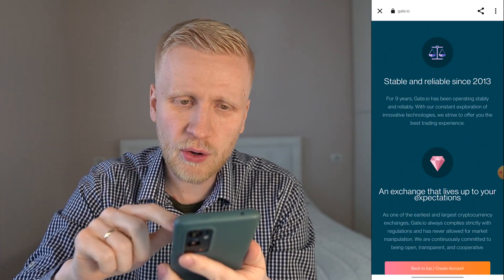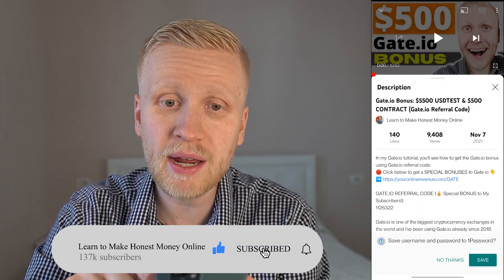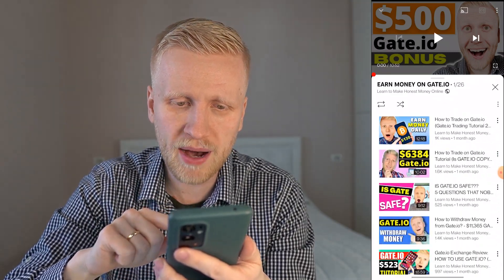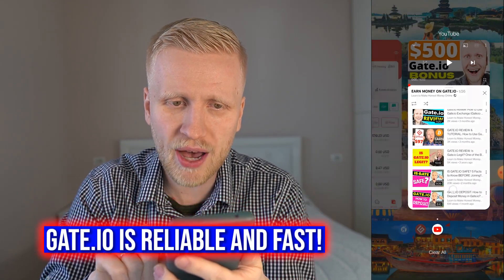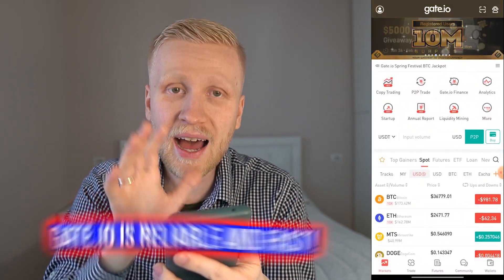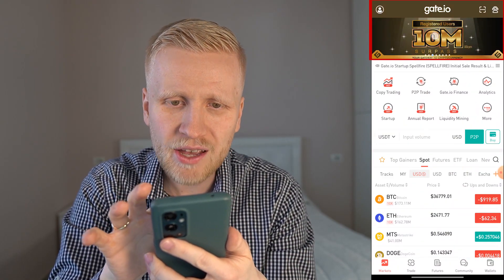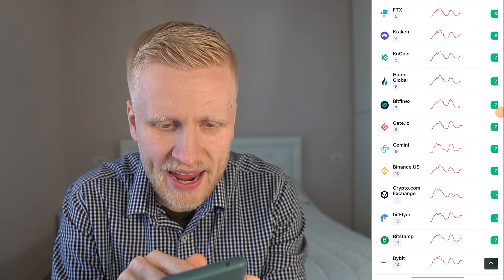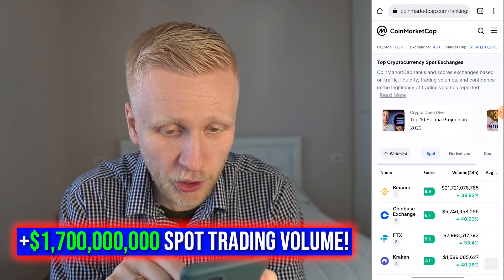Gate.io has been operating since 2013, so that's nine years ago. I have been creating gate.io videos since 2018, as you can see on my playlist 'earn money on gate.io', so I've been a user for more than four years. I never had any problems with gate.io. They have more than 10 million registered users worldwide, and gate.io is the 8th biggest cryptocurrency exchange in the world with more than $1.7 billion in trading volume.